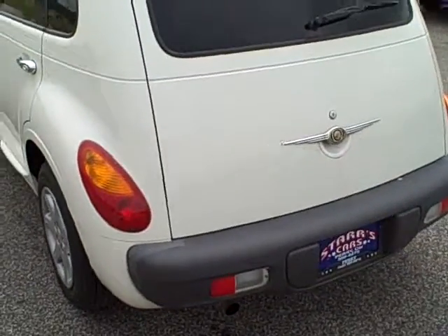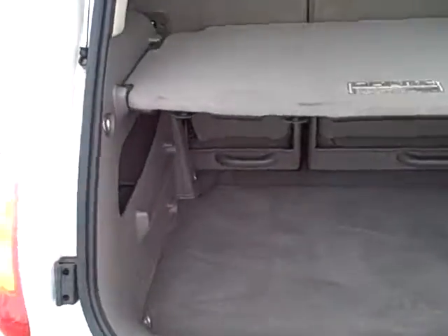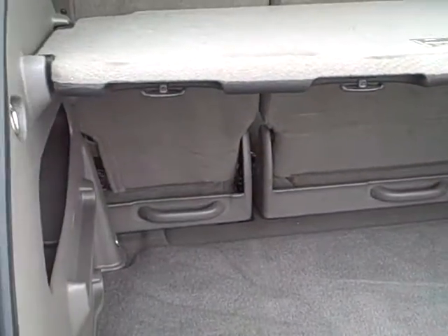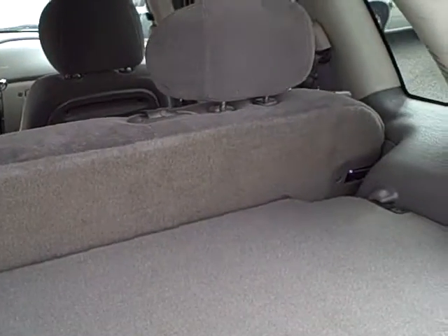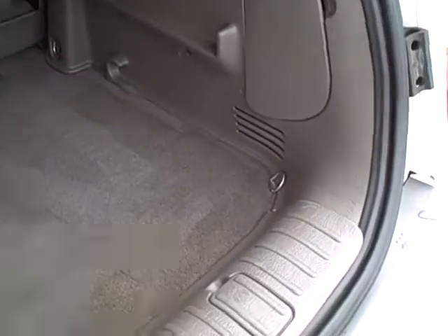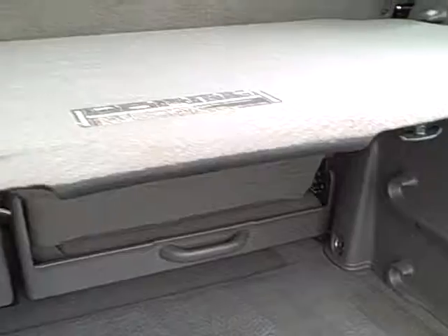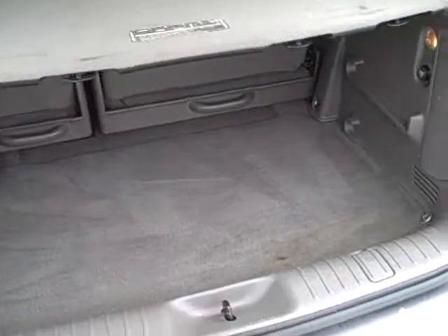Here we are at the back of the vehicle. These rear seats in this car are actually removable — you can either fold them down or take them out completely. You've got some tie-downs back here for hauling cargo, plus a power outlet. It's a real nice, roomy vehicle back here.